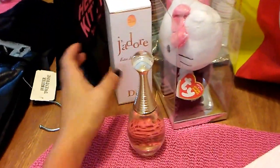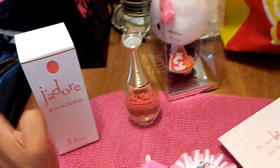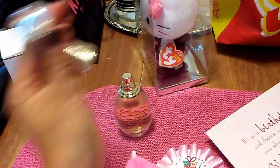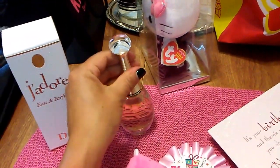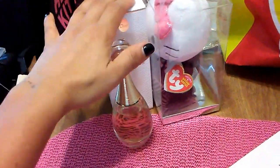I got J'adore by Christian Dior — this is the 50 milliliter bottle and it smells super good. J'adore is one of my favorite fragrances, so I was glad to get that because I have not worn it for a while.